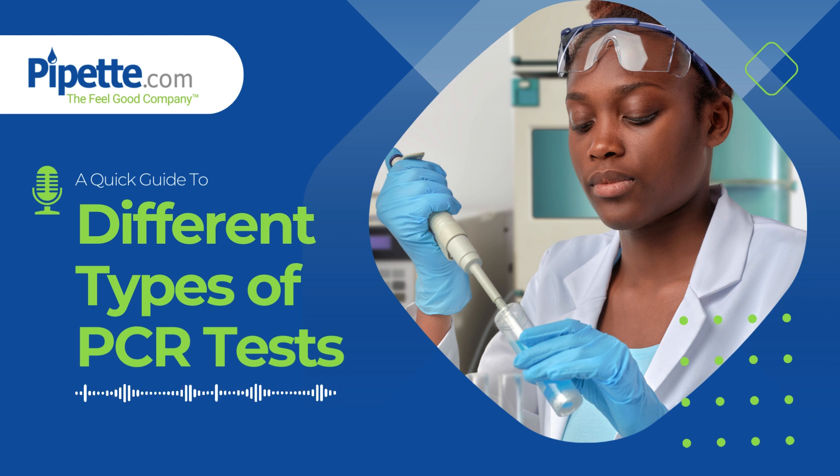However, they all follow the same basic four steps. These include an initial cycle of denaturation, followed by annealing, then extension. The fourth step is repeated extensions to double DNA each round. The use of thermal cyclers is essential for all PCR processes.